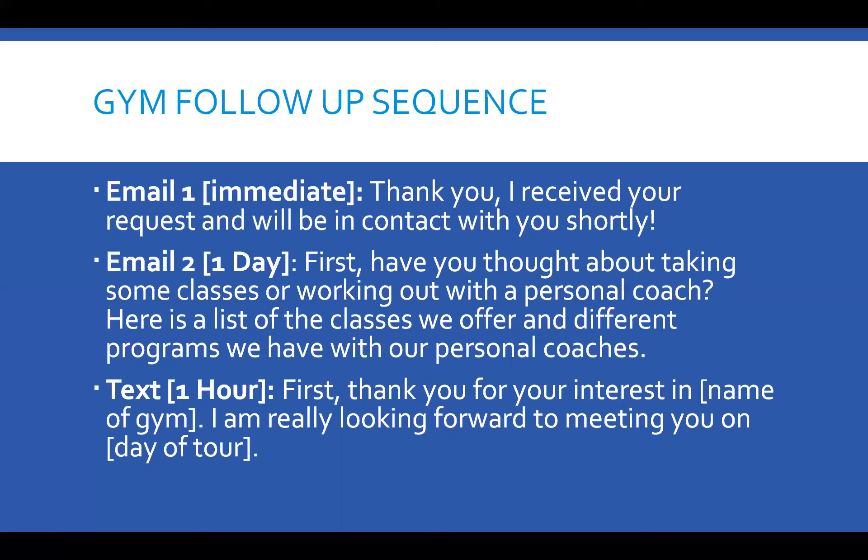Then send a text right after they opt in. 'Thank you for your interest in the name of your gym. I am really looking forward to meeting you on the day of the tour.' Now, if you don't have that scheduled yet, just say, 'I'm really looking forward to meeting you.'